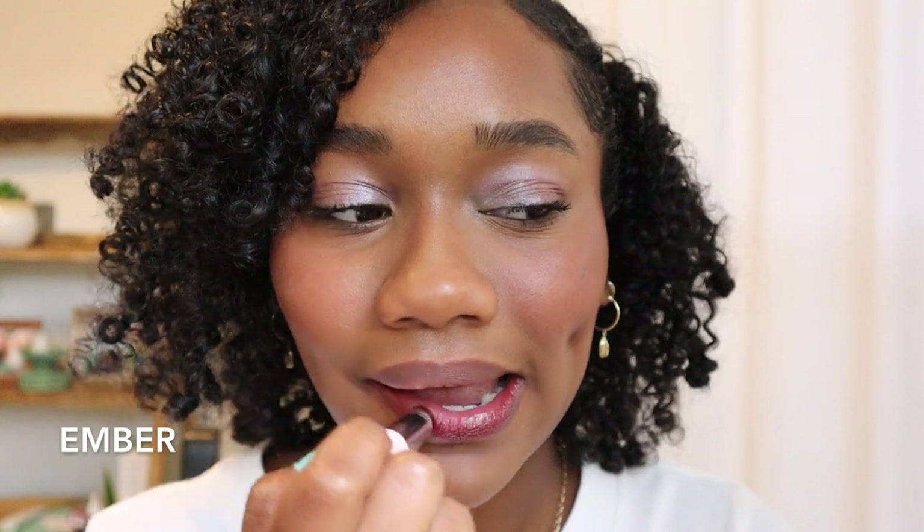The last one I'm swatching here is called Ember. This is more of like a berry brown nude on me — it's very similar to Cachet but it has a little bit more berry in it. I really love the color payoff on this one as well. The color payoff is really really nice.